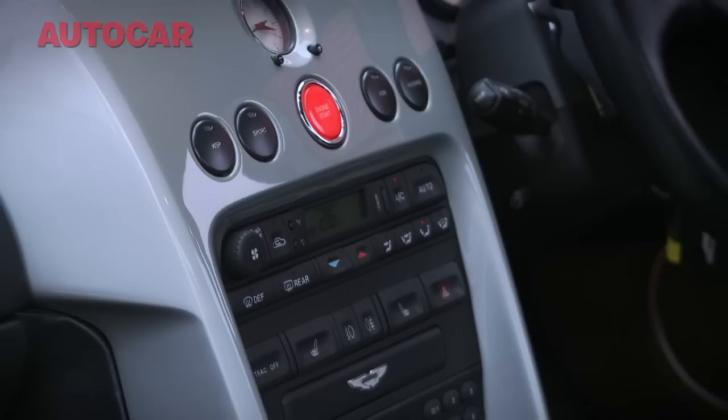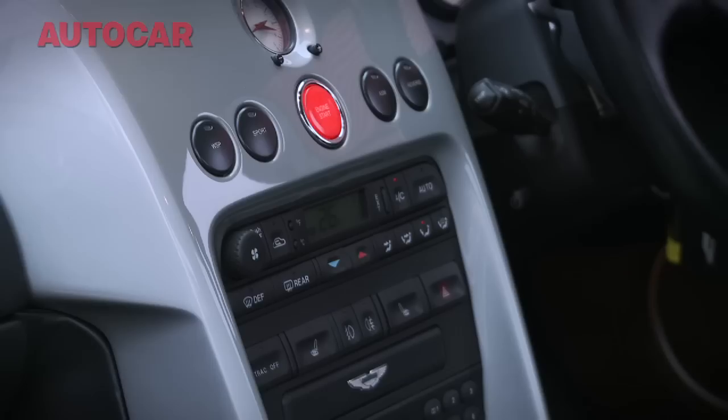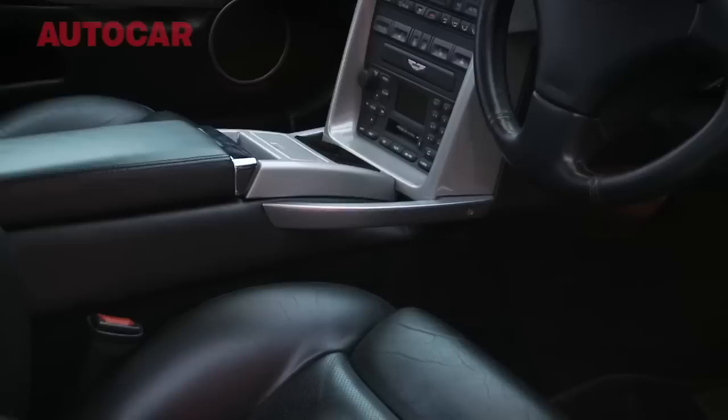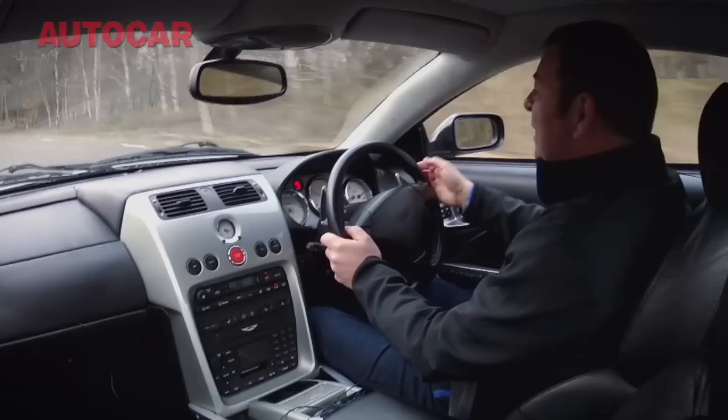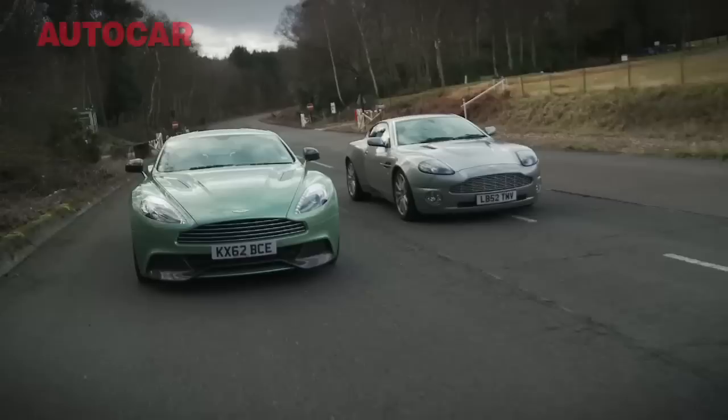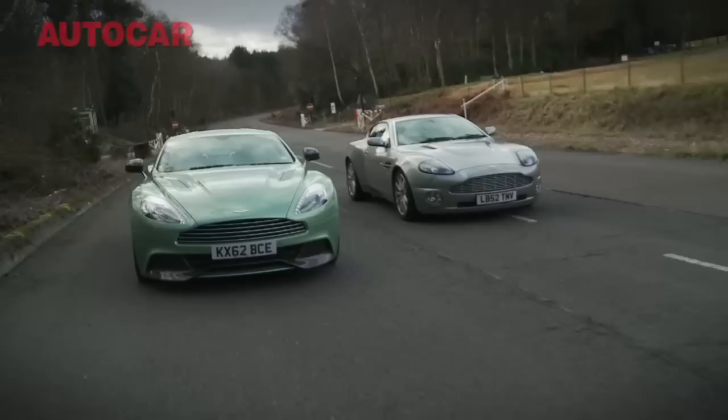The switchgear — well, even ten years ago you could pick holes in it, because you could say that's from a Fiesta, that's from a Jaguar XK8, and that's from a Focus. And ten years later, time has not treated the interior of the Vanquish very well. It feels like an antique in here. The dials — I can't really see what they say, but they look beautiful. Bottom line: you downshift a couple of gears with the rather old-fashioned paddle-shift, sort of manual, sort of auto gearbox, put your foot down, and this is what you get.